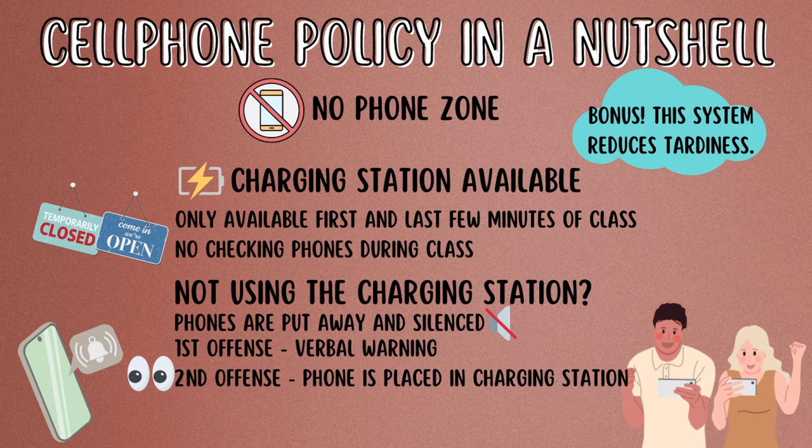A bonus of this system is that you can only fit so many chargers with your caddy. For me, I can only fit 12, and of course I have more than 12 students in my classes. But by only having 12 chargers, it's actually a motivating factor for students to get to class as early as possible. And it cuts down on tardies because they want to be one of the first 12 students in so they can use the chargers.